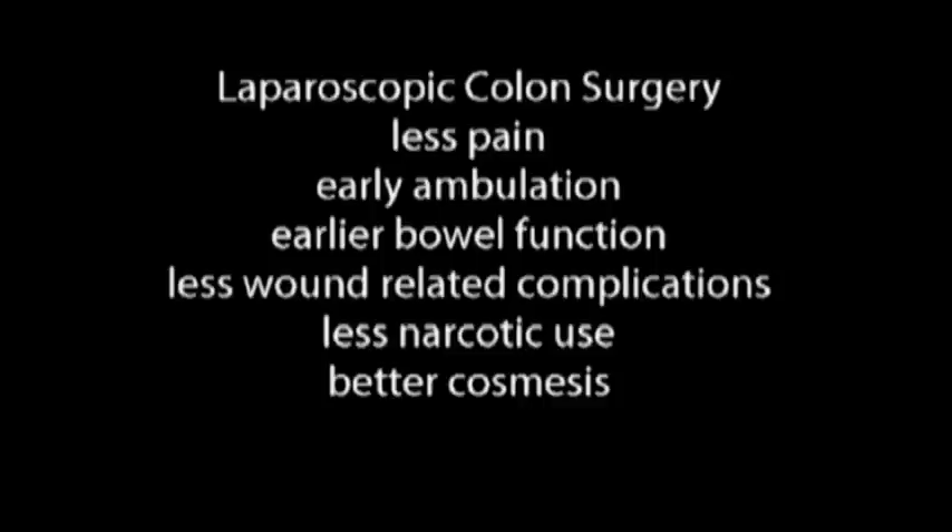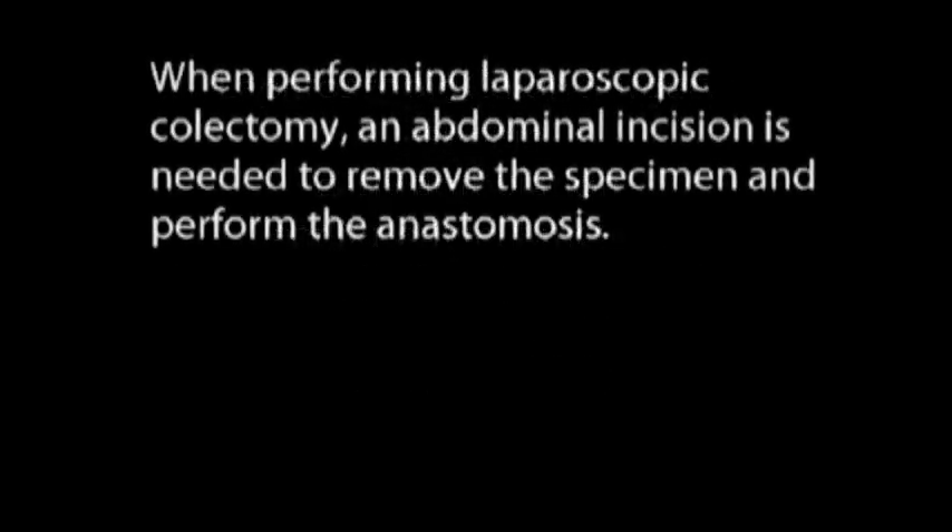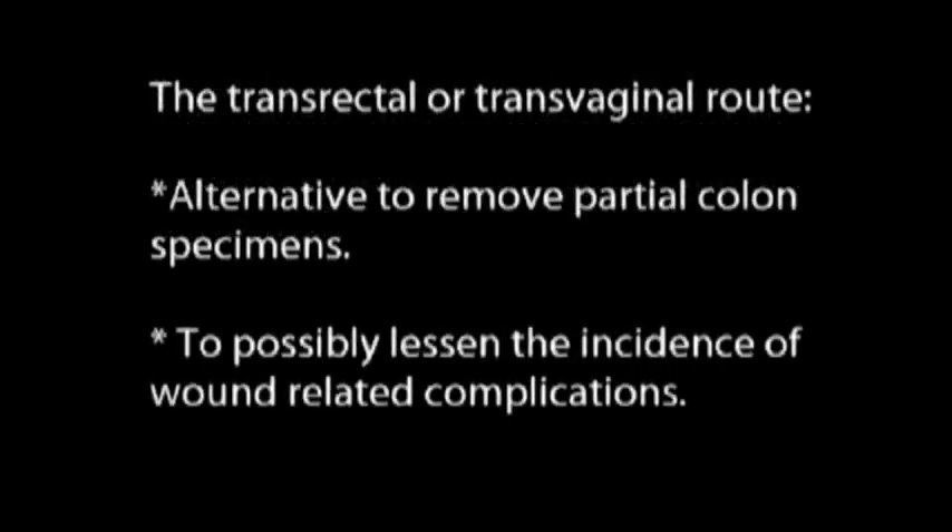Laparoscopic colon surgery offers many distinct advantages over open surgery including less pain and narcotic use, earlier ambulation and bowel function, less wound complications, and better cosmesis. Traditionally, laparoscopic colon surgery has required an abdominal incision for specimen extraction and to create an extracorporeal anastomosis. Natural orifice specimen extraction, or NOSE, either trans-anally or transvaginally, offers alternatives which decrease abdominal wall morbidity including wound infection and hernia.